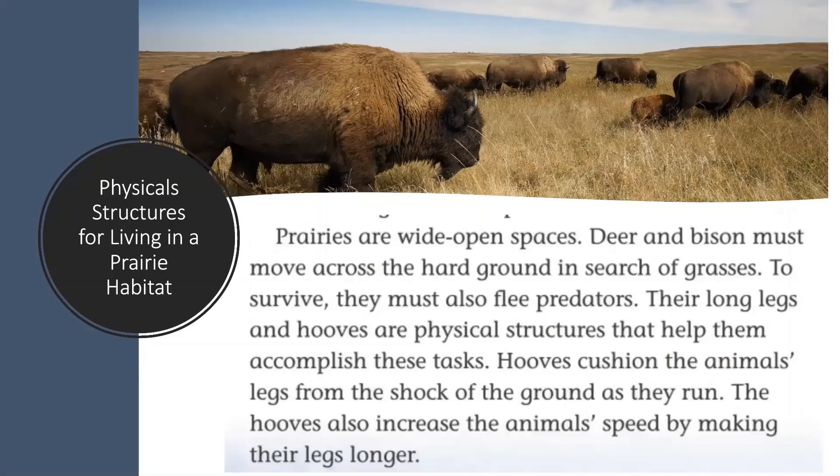Prairies are wide open spaces. These deer and bison must move across the hard ground in search of grasses. To survive, they must also flee from predators. Their long legs and hooves are physical structures that help them accomplish these tasks. Hooves cushion the animal's legs from the shock of the ground as they run, and also increase the animal's speed by making their legs longer.